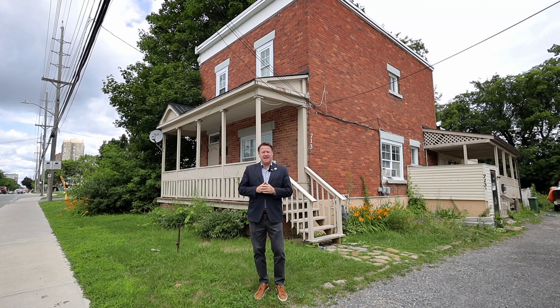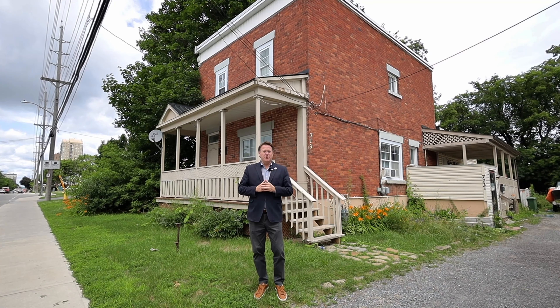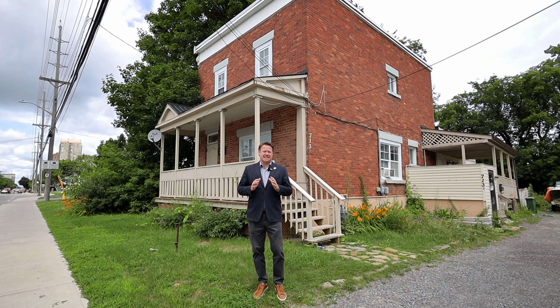Hi there, Jeff Matheson, Matheson Group EXP Realty. Today we're at our new listing at 713 Celeron Boulevard.